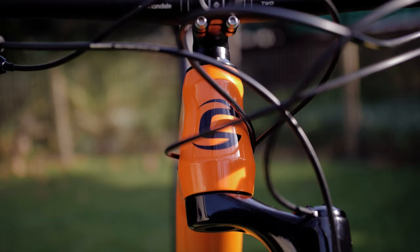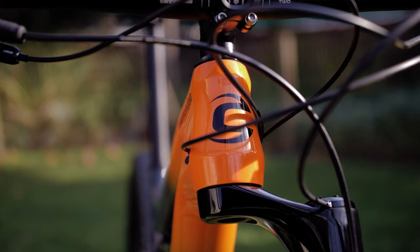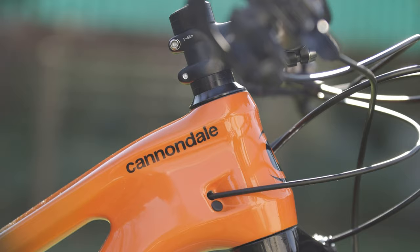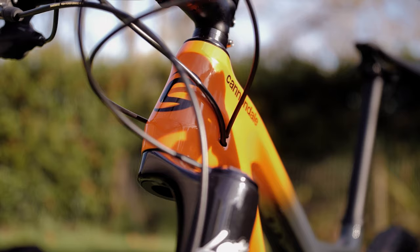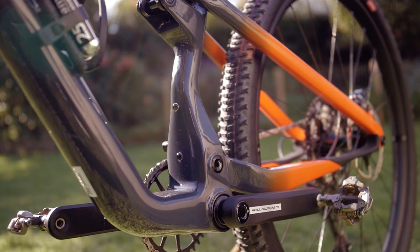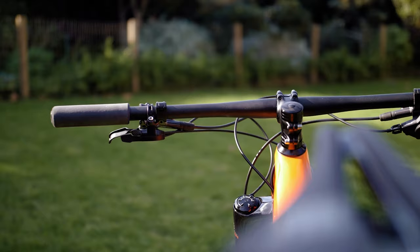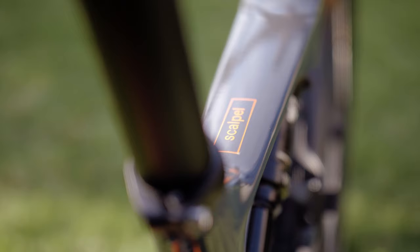Looking at the geometry — we had a medium on test, which is about the right size for me. The Scalpel's most noticeable feature is the head angle, which is one and a half degrees slacker than before and is now sitting at 68 degrees — a game changer you'll notice immediately when you throw a leg over the bike, making for confident descending. Chainstay length remains the same at 436mm. BB height is fractionally lower at 331mm, adding stability. The wheelbase is slightly longer and reach is also longer at 435mm on the medium. The seat tube is now a degree steeper across the range at 74.5 degrees.